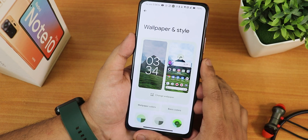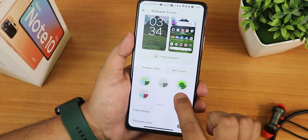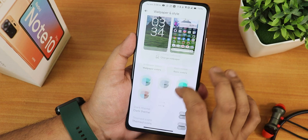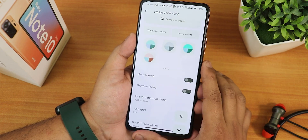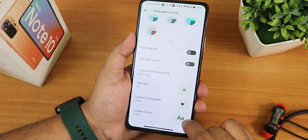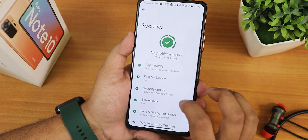In wallpapers and styles, there is the Papers app of EvolutionX. I have been using the Vopi app for wallpapers. We have wallpaper colors with up to 16 colors for basic and wallpaper, dark theme, themed icons, and even custom themed icons. You can change the app grid, system icon packs, and fonts from right here.